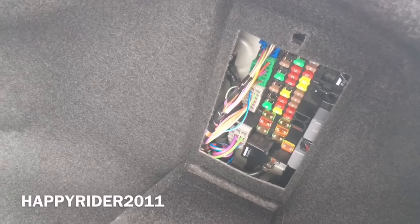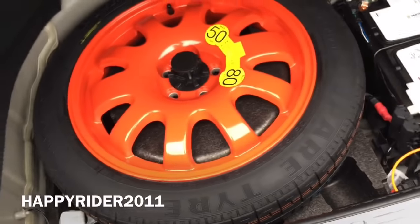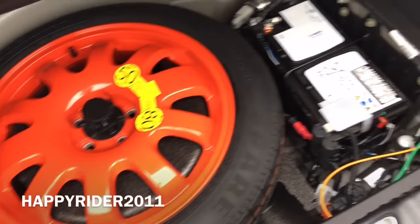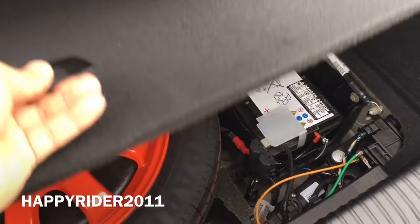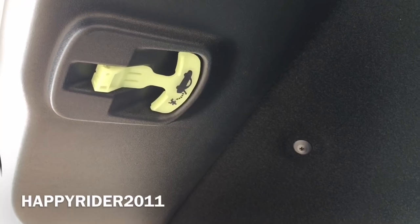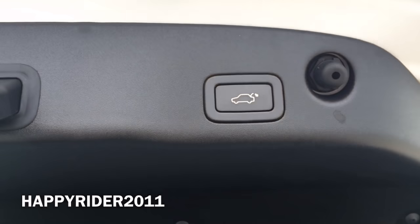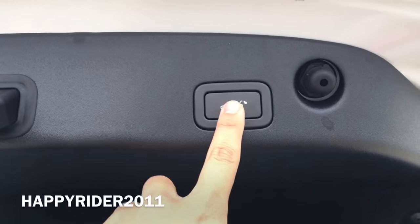Here's your fuse box. And if we lift this up, we have your spare tire along with all your tools and the car battery. Trunk lighting is there. You can simply pull this out to release yourself if you accidentally lock yourself inside the trunk. To close the trunk, simply press this button to activate the power feature.